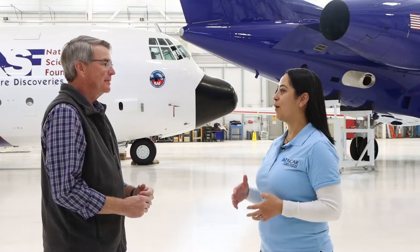Can you tell us a little bit more about the planes that are here? As you can see behind me, we have the C-130, which is the large plane, and then the Gulfstream 5, which is the smaller plane.